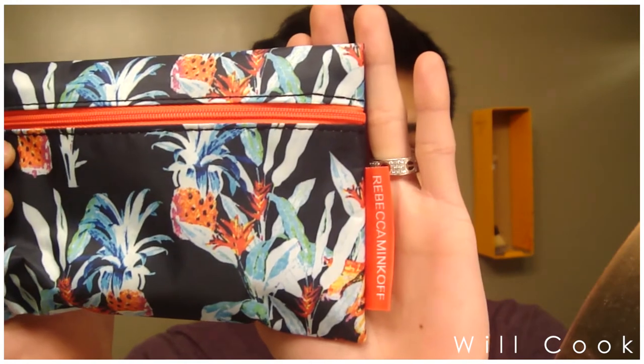I'm going to open it up. This is the Ipsy bag for the month of June — it comes in this pink packaging. Ipsy, if you guys don't know, is very similar to Birchbox and other monthly beauty subscriptions. For $10 a month you get a little bag containing four to six beauty products. This month's bag is really cute — it was a partnership with Rebecca Minkoff.